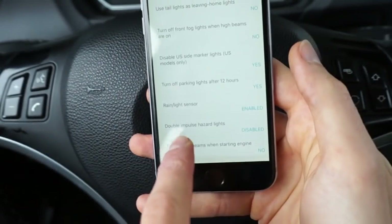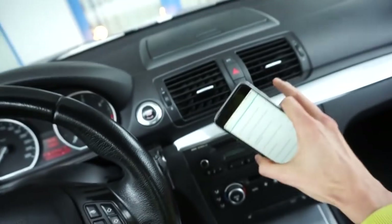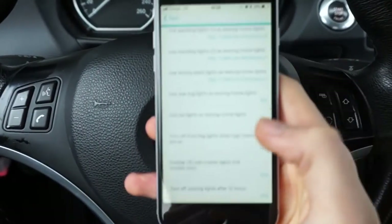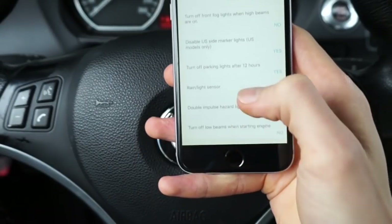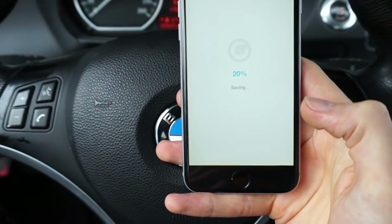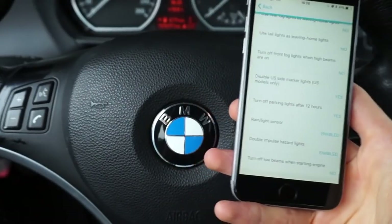We also have the double impulse hazard lights. Right now I have a standard single impulse, so let's check how it will work after we change it to double impulse. Let's say that's enabled, let's save it, wait a few seconds — and that's it.